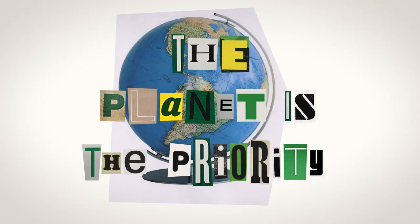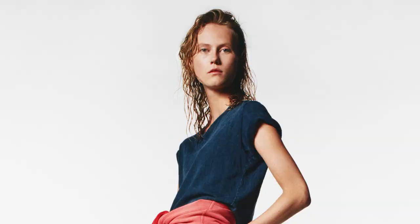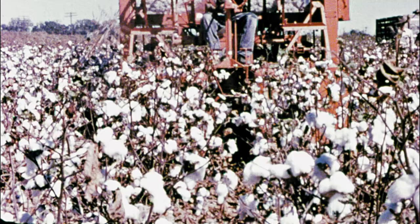But what's a cool Levi's jeans without a classic vintage tee? In 2016, Redone partnered with Hanes to recreate vintage-inspired tees from their archive, but only with recycled cotton. Renew, reuse, Redone. Remain single. Retire.